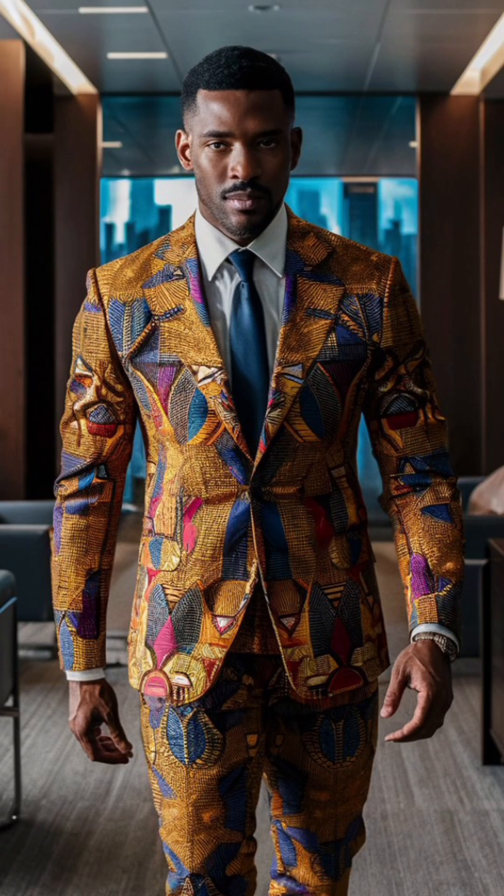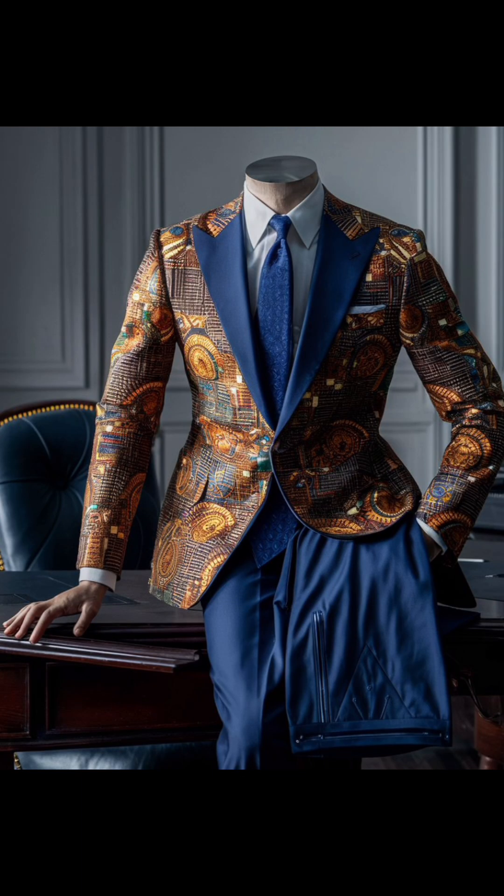Next we see a sharp tailored suit made from rich African fabrics. This look is perfect for the office or any professional setting, combining sophistication with a touch of cultural flair.